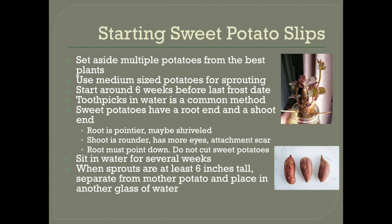One common method is to stick toothpicks in them so they are halfway in a glass of water, and this is really easy to do in the kitchen. The only tricky part about this method is that you need to know which way is up. Sweet potatoes have a root end and a shoot end and they can't be switched. The root end has to go in the water and the shoot end has to go up. Usually you can tell them apart because the root end is tapered — it's pointier, maybe a little bit shriveled — and the shoot end is rounder, has more eyes, and has a scar from where it was attached to the plant. So try to make a mental note or an actual note as you're harvesting of which way is which if it's not going to be clear. If you really can't tell, you can also try laying the potato down on some moist potting soil and sprouting it that way instead of in a glass of water.